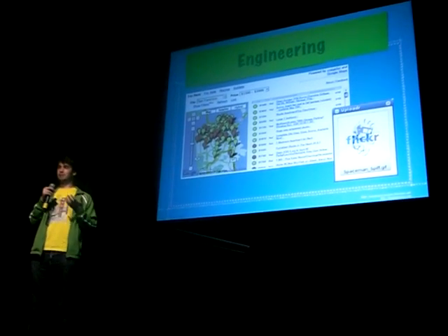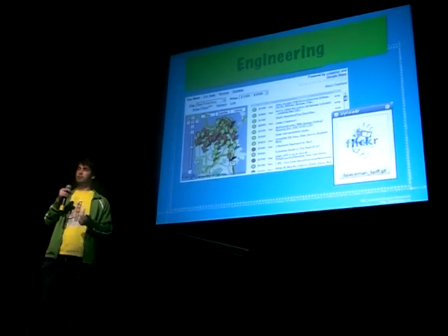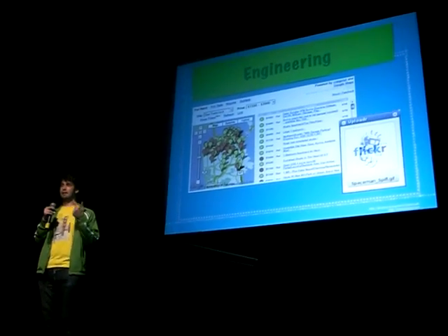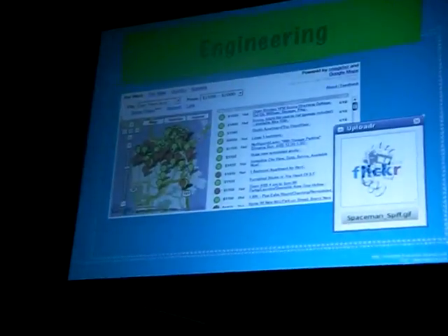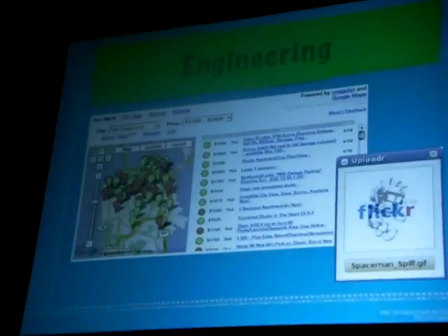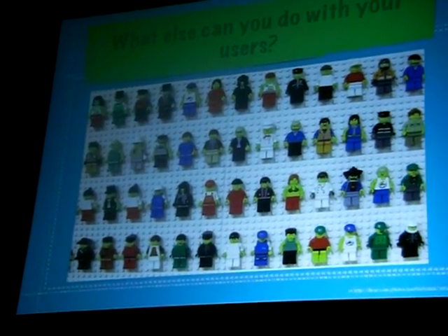You can even have users develop your product. When Flickr first launched, they didn't have the Mac, PC, and Unix uploader — they just focused on web hosting. Who developed all that additional software? The community. Who maintained it? The community. Move it on to them and focus on your core product.